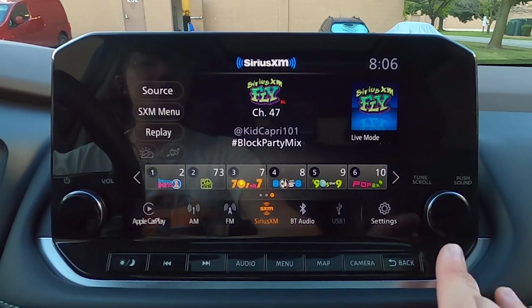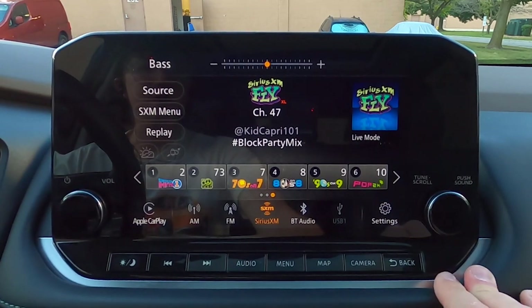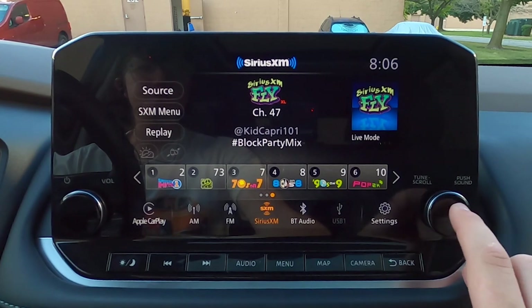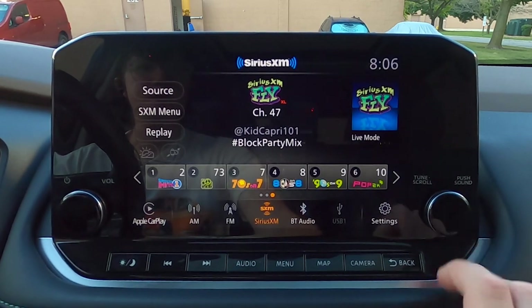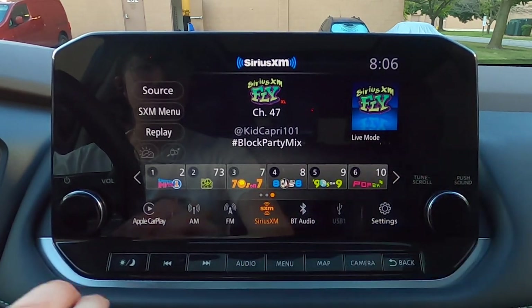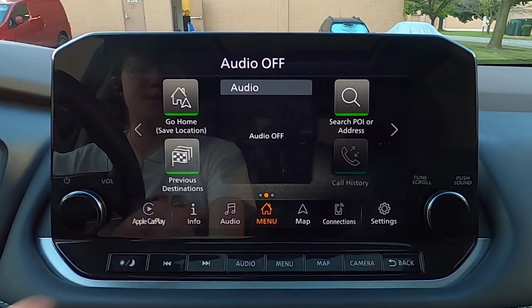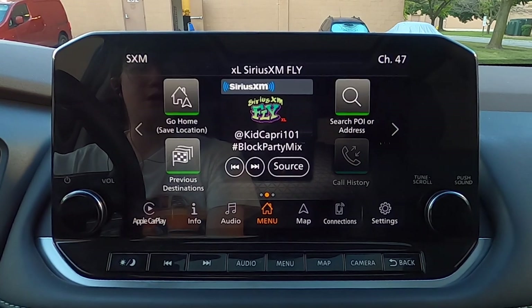And if you push here, you can cycle through your different sound adjustments, which is nice. I honestly appreciate all of the shortcuts they've worked into this otherwise quite simple infotainment system. All of our settings are just very standard, but there's a multi-function knob, and of course this volume knob on the left doubles as a power on/off for your audio.